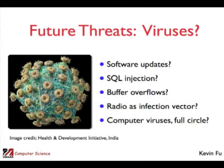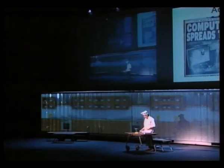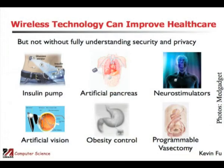What about future threats? We're constantly asking these kinds of why questions. There are all sorts of problems — could computer viruses come full circle, maybe to humans? But I do want to give you some good news: wireless technology can improve health care and pervasive health care. If people don't ask enough why questions about security and privacy, we're not going to be able to have all these wonderful devices to treat chronic illnesses.